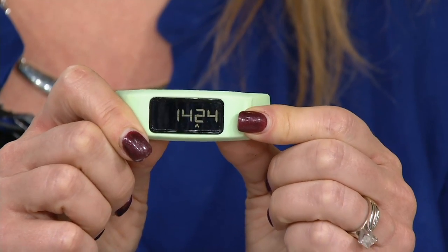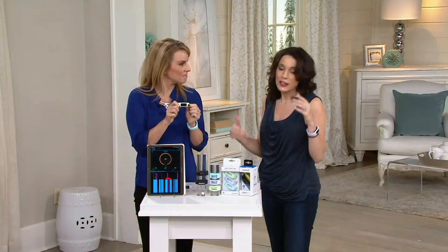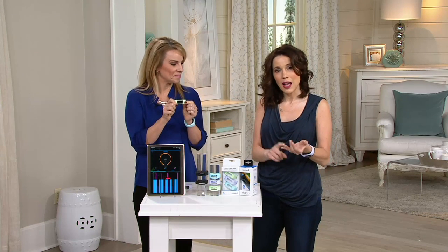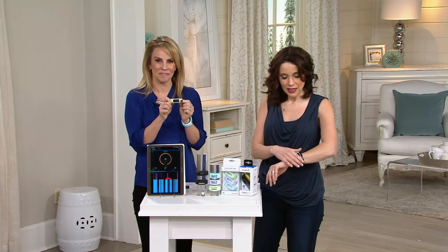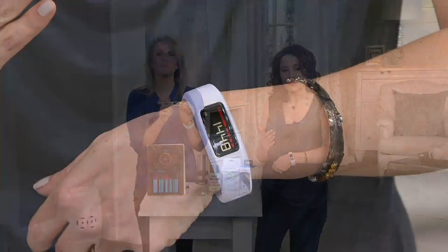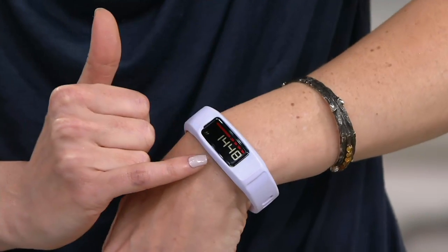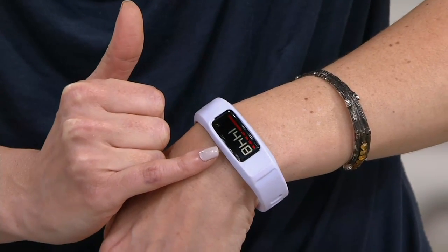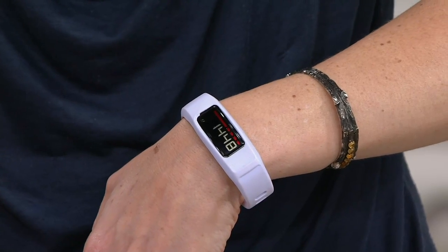I also like the fact that if I want to use the app on my smartphone or iPad I can do all kinds of cool things with it, but if I just want to know how much I walked and how many steps I took, it's perfect even without a smartphone. I don't need my smartphone to know that I've walked 1,448 steps since I put this on before the show started.